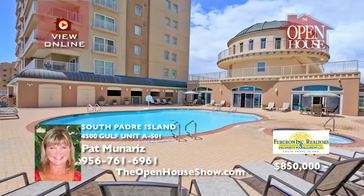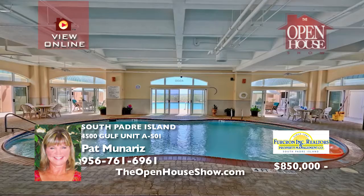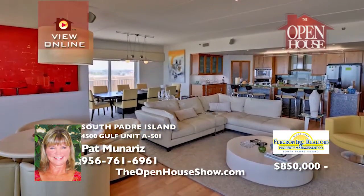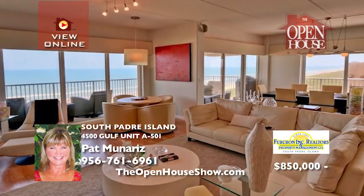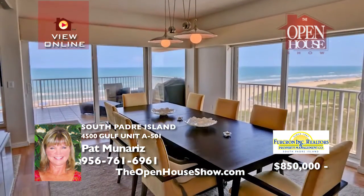This spacious condominium comes partially furnished, with a large balcony overlooking the Gulf of Mexico. The big, open kitchen, living room, and dining have automatic window treatments. Breathtaking sunrises, tile floors, walk-in closets, and storage closets — all in the prestigious Lighthouse.